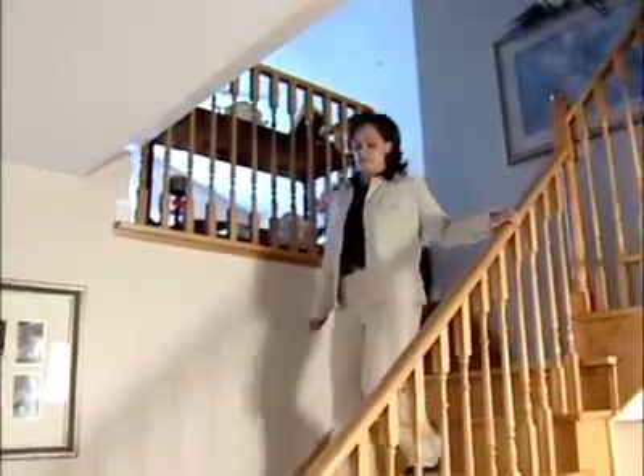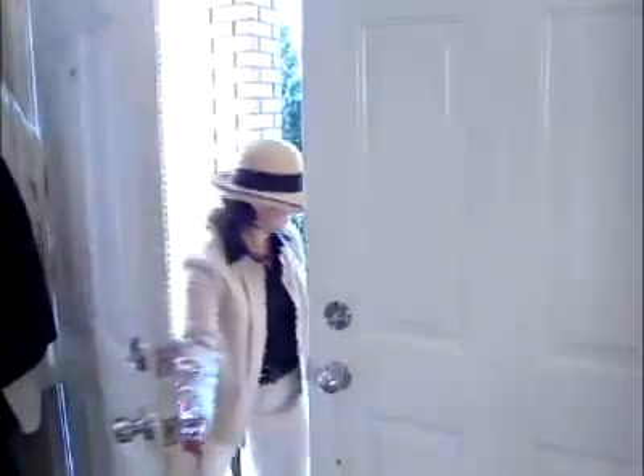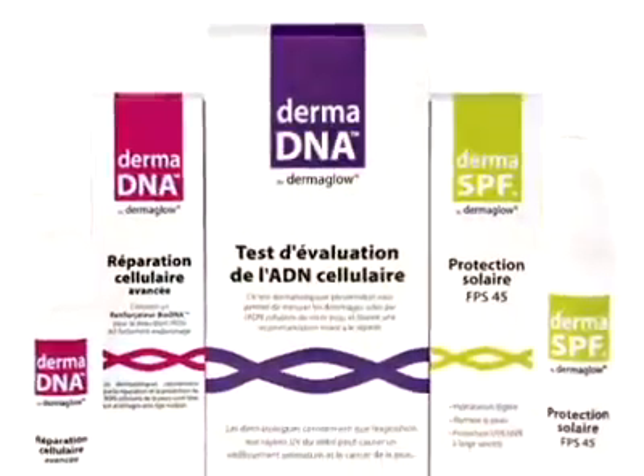Up until now, we thought that basically it was fair-haired blondes and blue-eyed people that we really had to worry about. With this particular new genetic testing, we can now tell that there are people who are very dark-skinned with dark hair and who rarely burn, and they could also be at risk of developing not only premature aging but potentially skin cancers.